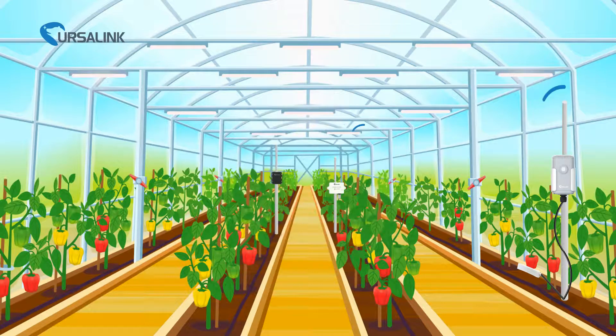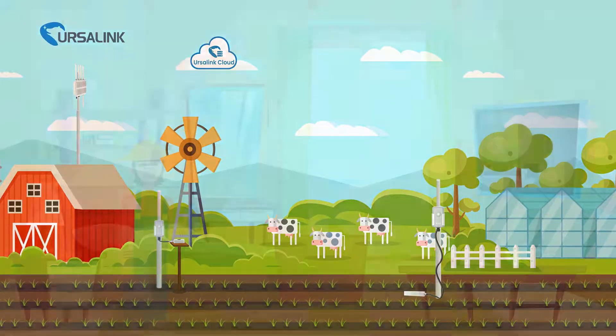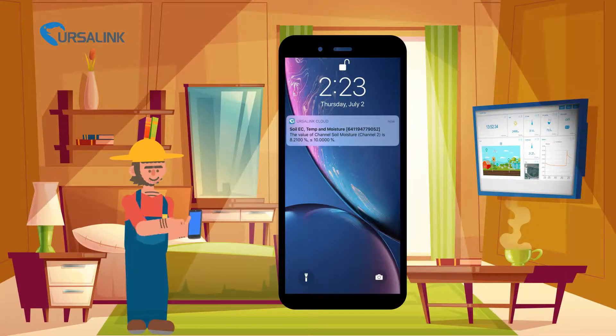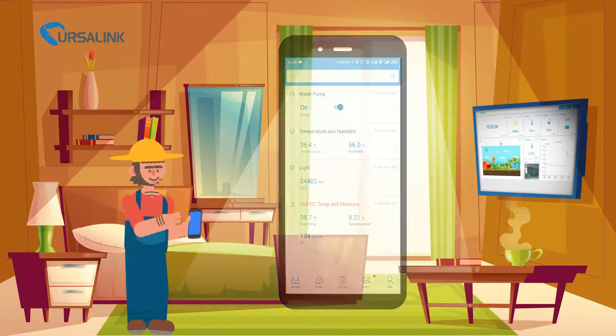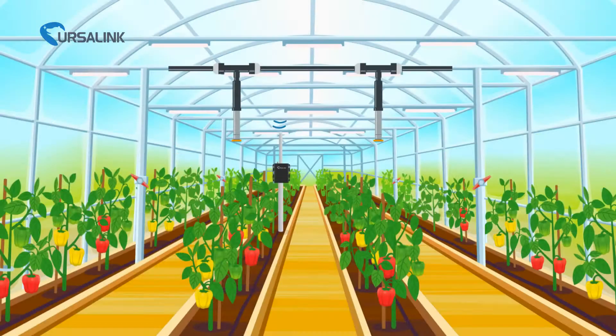Data can be wirelessly transferred from sensors to users. Users can remotely monitor crops' environmental conditions on Ursalink Cloud anytime, anywhere. Users can set up thresholds and receive an alert once a threshold is reached, then use the remote IO to take action.